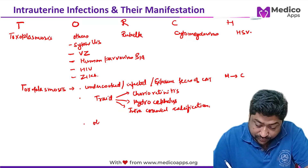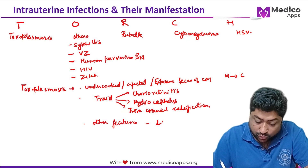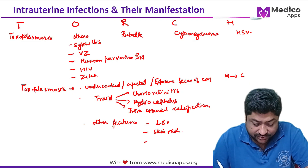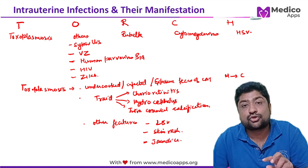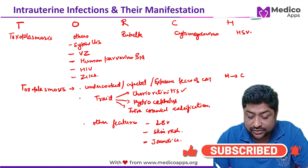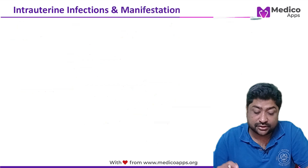Other features of congenital toxoplasmosis include low birth weight, skin rashes, and jaundice. Low birth weight is common to most congenital infections. We will see images of chorioretinitis and intracranial calcifications shortly. These are the most common manifestations of congenital toxoplasmosis.